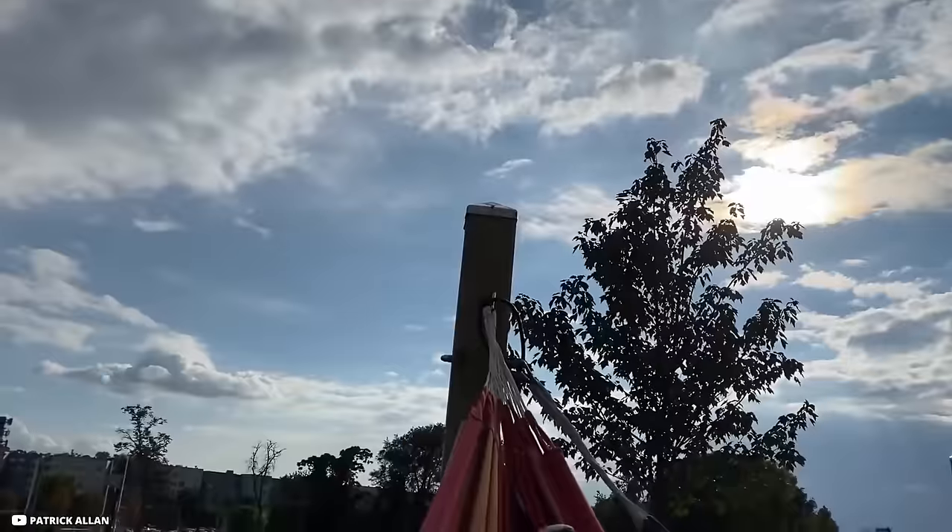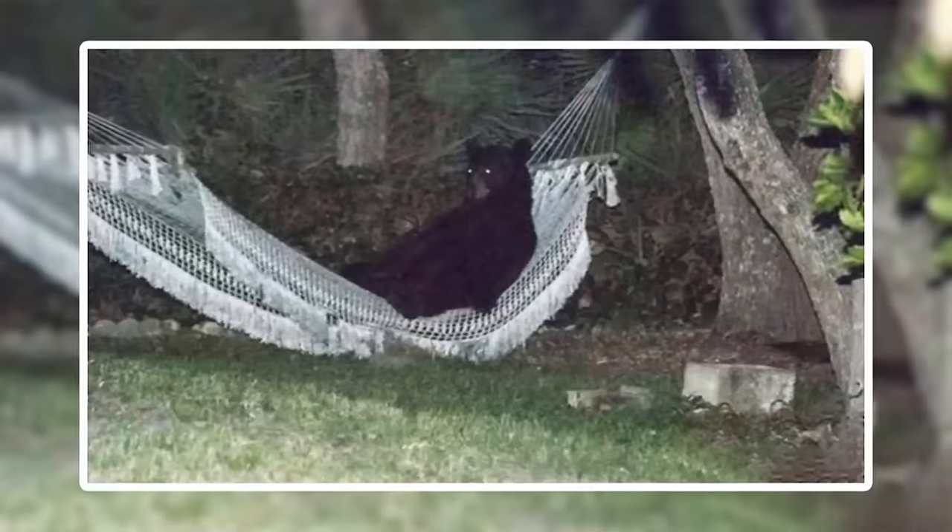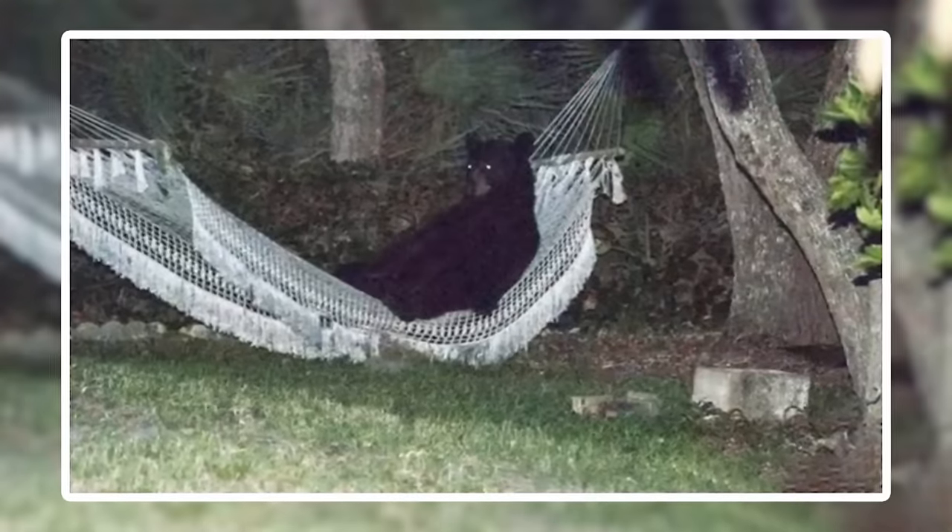Animal Planet. Imagine taking a nap on a nice, sunny day in a hammock you recently bought. But then you find out it's been occupied by a huge, dangerous black bear. This is exactly what happened to Vincent James, a Florida homeowner, in May 2014. He found an actual black bear lying in his hammock.